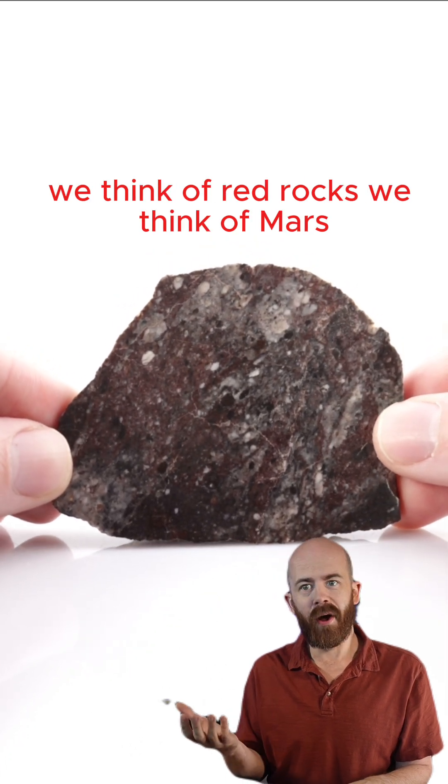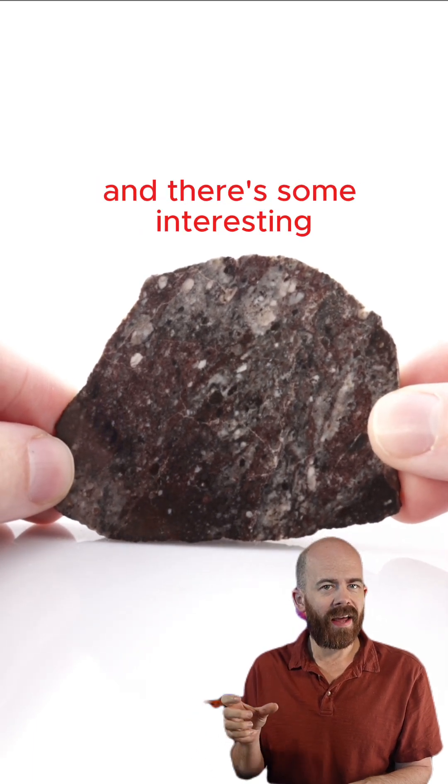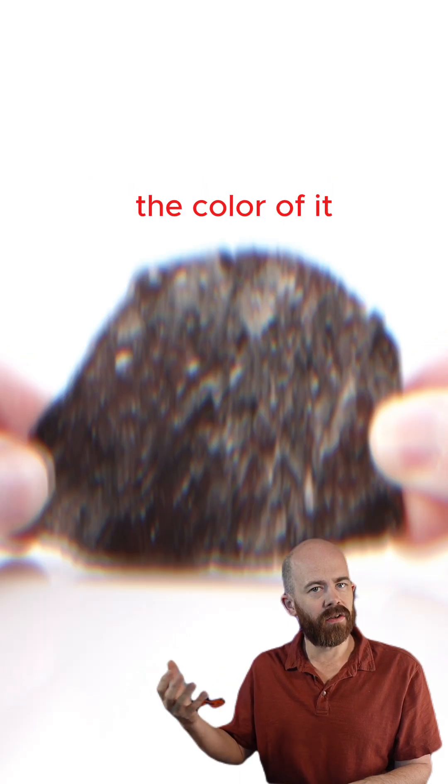When we think of red rocks, we think of Mars, but in this case, it's actually a lunar meteorite that's red, and there's some interesting ideas about what might have changed the color of it.